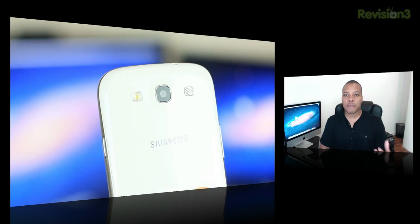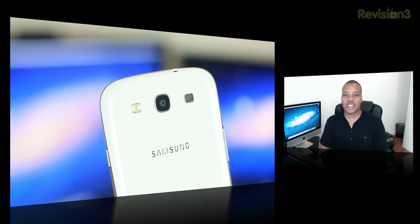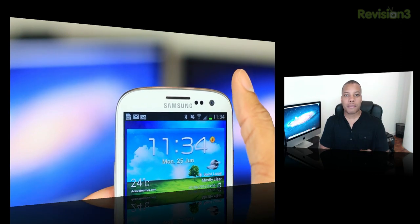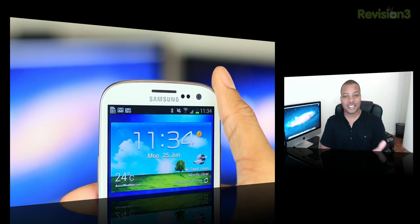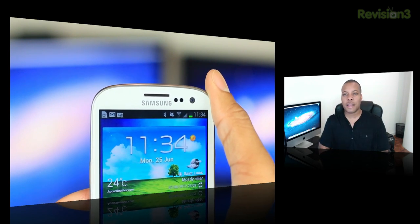Now to my favorite part, and that is the camera test. The rear-facing camera is an 8-megapixel camera that can record in 1080p HD video. It does have auto-focus and an LED flash on the back. The front-facing camera is a 1.9-megapixel camera and can shoot and record in 720p HD video at 30 frames per second. So the front-facing camera is not that shabby at all. Let's take a look at some of these test videos and pictures.